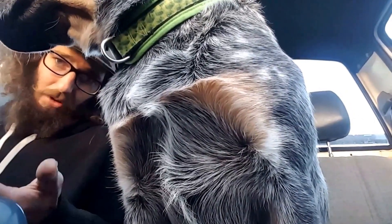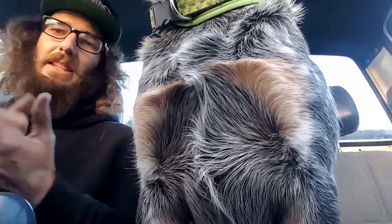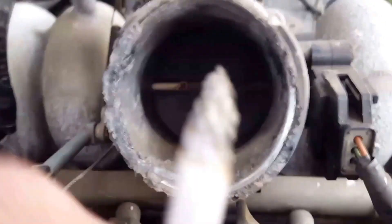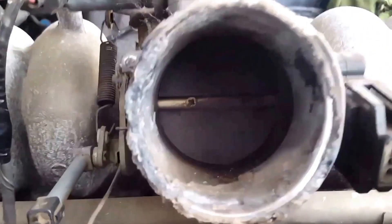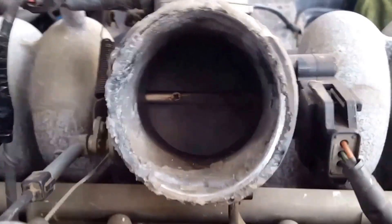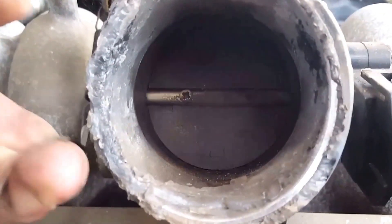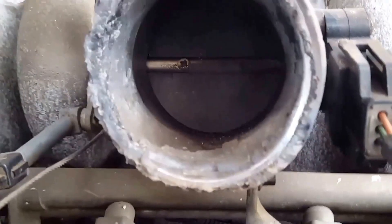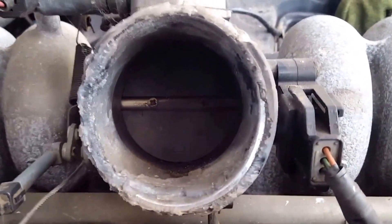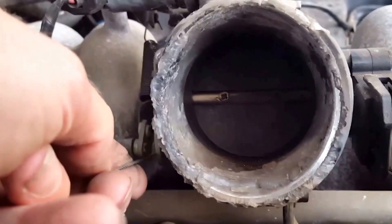With an automatic transmission it'll let you roll on a bit, but with a manual you've got a direct link between your drive wheels and the engine, so it's a lot more noticeable. On a petrol engine there's your throttle body — there's your butterfly in there. That's closed off, so as the cylinders are working while you're not under power, it's got to work against the vacuum. A diesel basically doesn't have that — it's just open. There's nothing to create that vacuum for the pistons to work against. Back off on a manual, motoring along, creates a vacuum in there, slows the thing down.